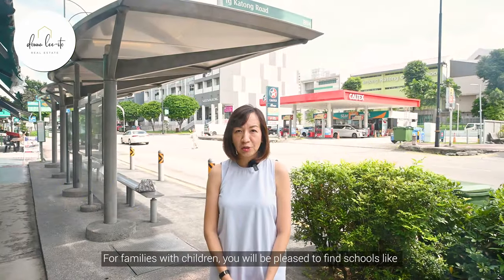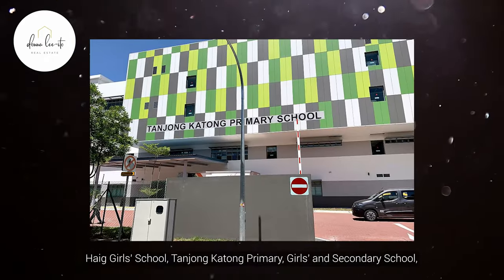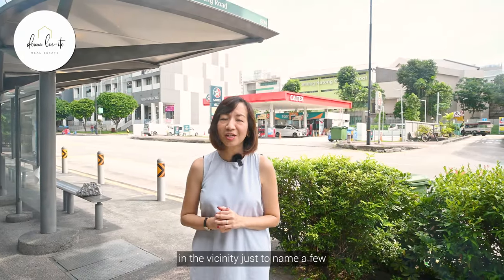For families with children, you'll be pleased to find schools like Head Girls School, Tanchong Katong Primary Girls and Secondary School, Guanghua School, and Canadian International School in the vicinity, just to name a few.